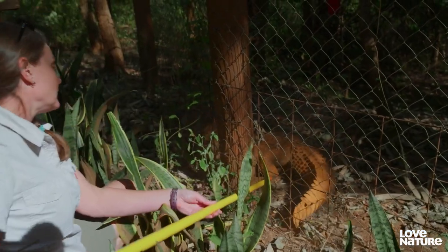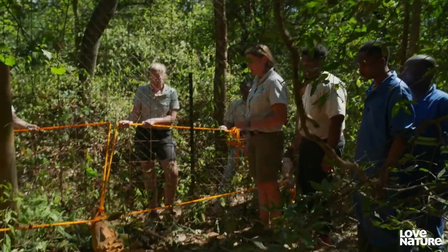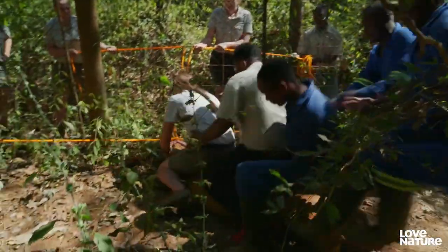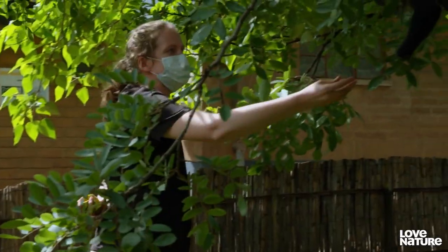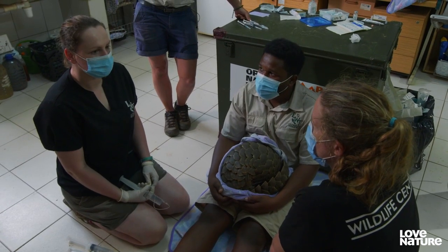At the Wildlife Rescue Centre, head vet Amanda takes the lead wrangling a crocodile. One, two, three, go. It's all in a day's work for Malawi's only wildlife rescue team.